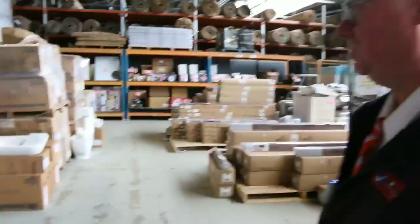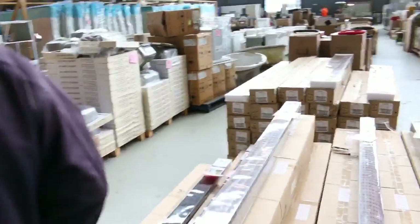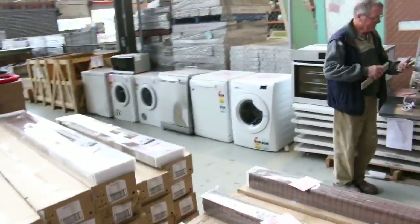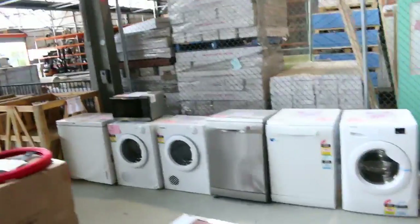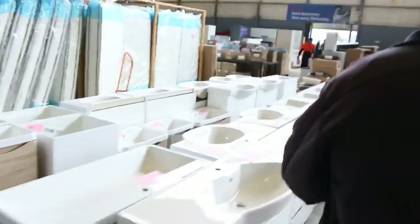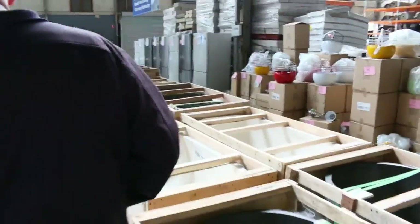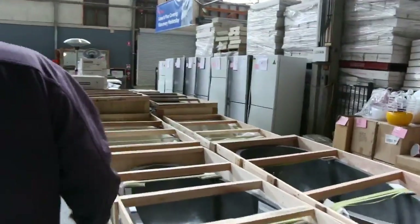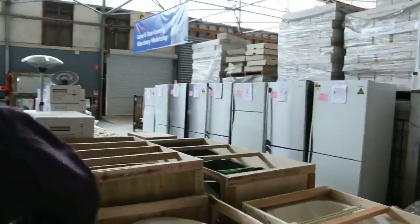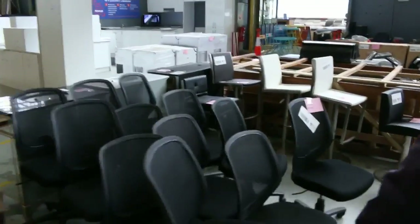A quick preview of the other two auctions now. Coming through the home renovators auction — they've had a big heap of stock delivered this week. Everywhere you look there's something new: great baths, vanities, toilet suites, stone baths, mattresses, basins, lights, office chairs, fridges.